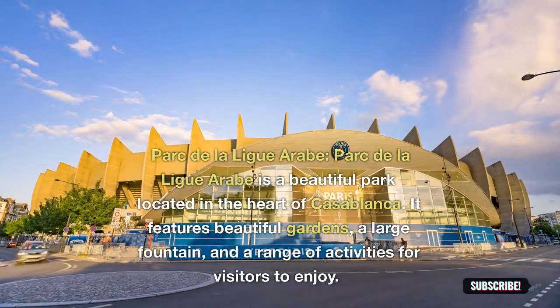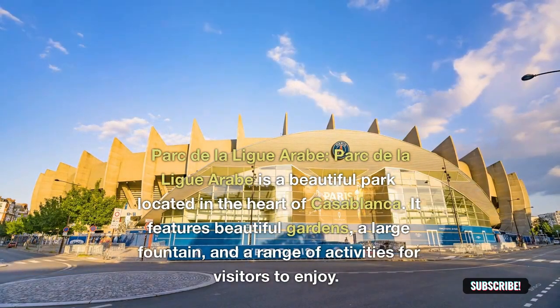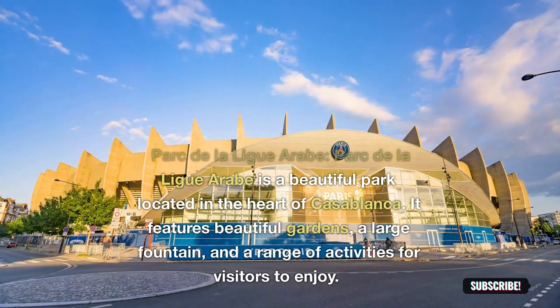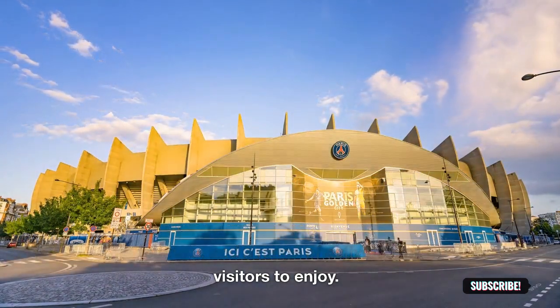Parc de la Ligue Arabe: Parc de la Ligue Arabe is a beautiful park located in the heart of Casablanca. It features beautiful gardens, a large fountain, and a range of activities for visitors to enjoy.